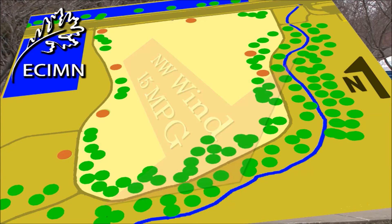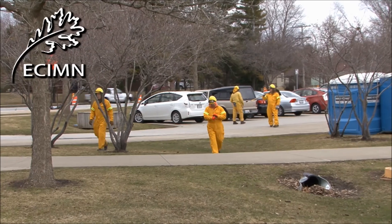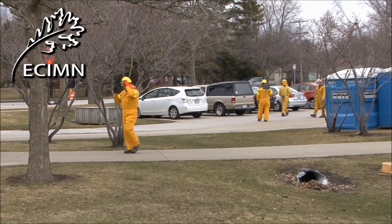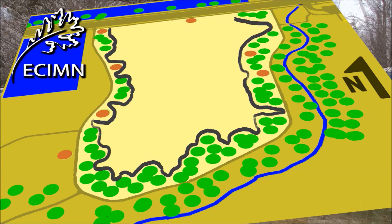The entire tall grass prairie is surrounded by a concrete walk, but there are a large number of river birches and other trees, in addition to half a dozen sculptures that need to be protected. The grass around the trees has been mowed, but the burn teams will still have to set backfires on the lee side of the burn to create a buffer between the trees and the prairie.